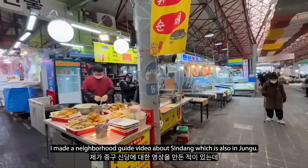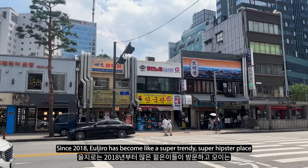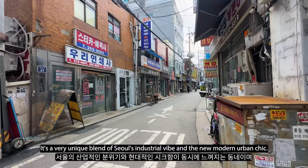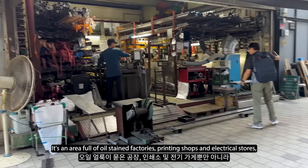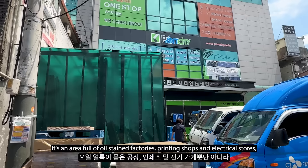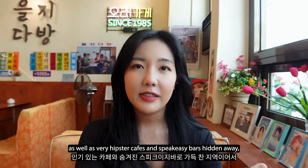I made a neighbourhood guide video about Shindang, which is also in Junggu - go watch that if you haven't. Since 2018, Euljiro has become a super trendy, super hipster place that all the youngsters flock to. It's a very unique blend of Seoul's industrial vibe and the new modern urban chic - an area full of oil stain factories, printing shops and electrical stores, as well as very hipster cafes and speakeasy bars hidden away, which very much draws the younger crowd.